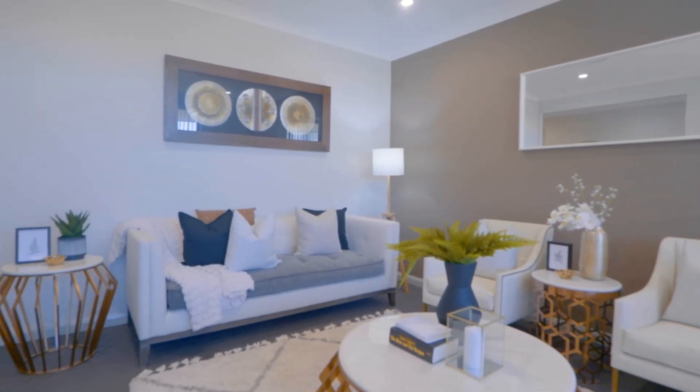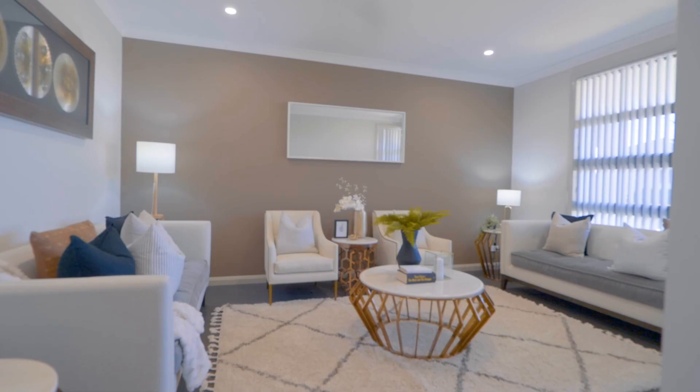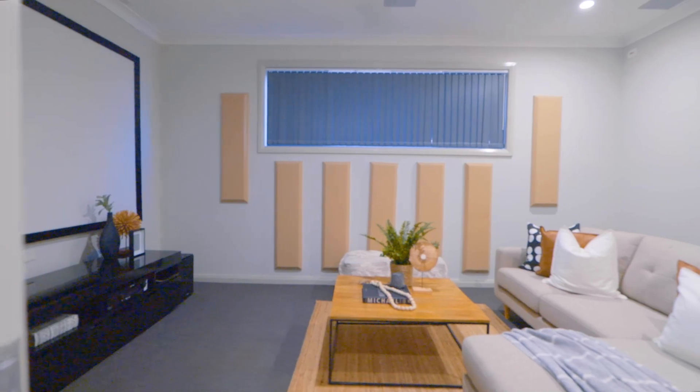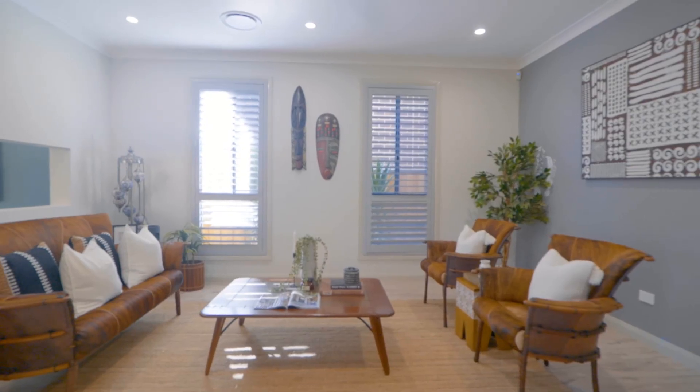What I love about this home is the thoughtful separation of all the living zones. You've got this elegant formal lounge upon entry, a separate media room perfect for movie nights, and a family room off the kitchen as well as a rumpus area towards the rear.